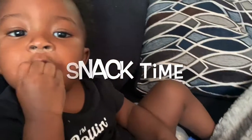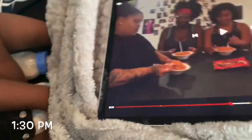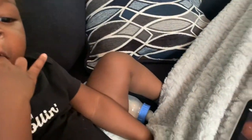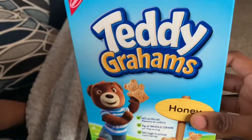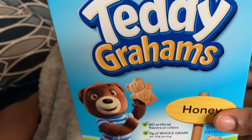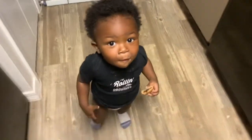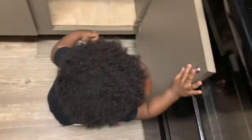So right now we are just chilling, eating a snack. He just woke up from his nap — he didn't nap very long at all. We're eating some Teddy Grahams, and this is his first snack for today. He wants to hold the box, but he just emptied out like half the box a second ago, so no. This is his second snack for today — he's eating the other half of his fig bar that he had yesterday. I didn't know he still had it, I would have given it to him this morning.